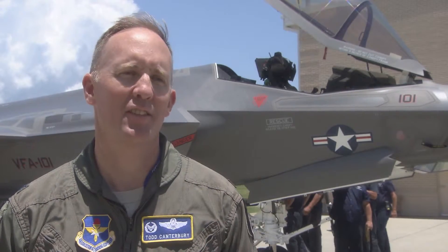We are very excited to get the final piece of the puzzle today, to get our first F-35C. It enables us to start full-rate production of the training of all three services and our coalition partners around the world.